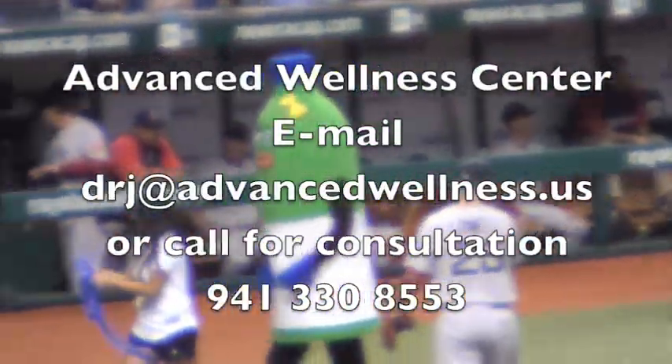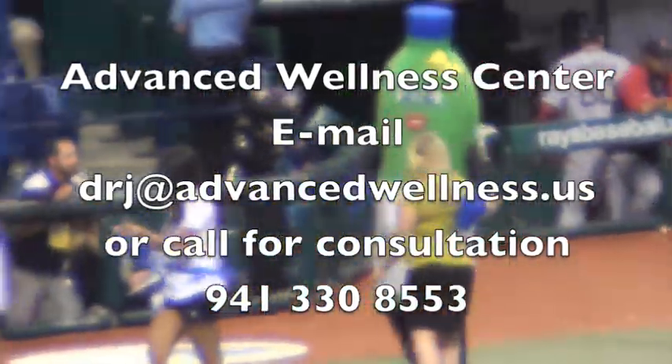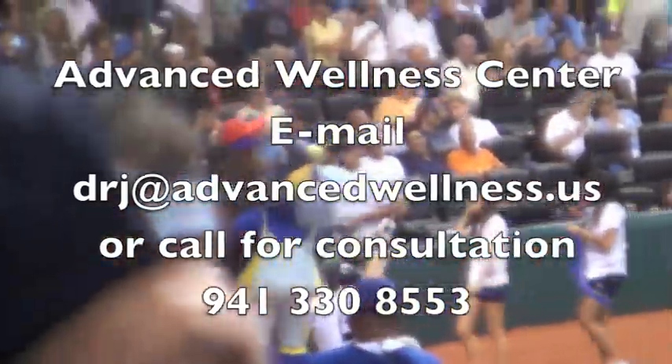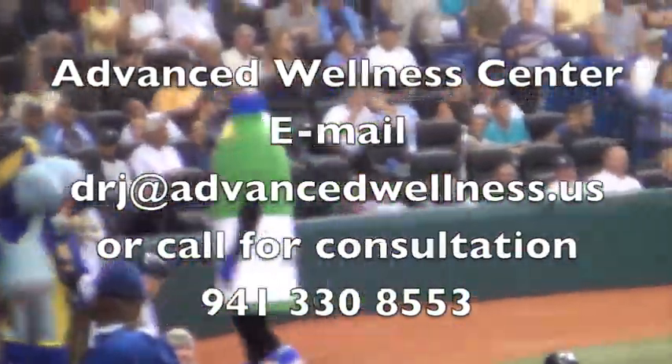To find out more about prolotherapy and platelet-rich plasma therapy, please email me at drj@advancedwellness.us or call our office for a consultation with either myself or Dr. Wellington Chin. Thanks for watching.